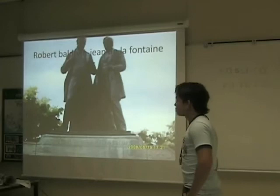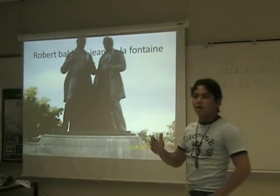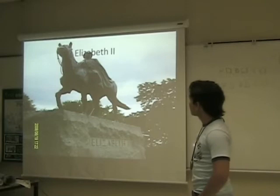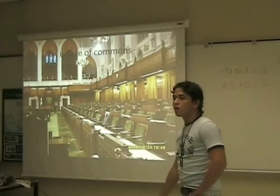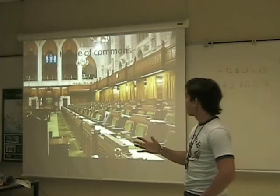Roland Baldwin and LaFontaine. These two characters are really important for Canada because in the past they were the ones that established the democratic and political system in Canada. Elizabeth II — she is the actual queen of Canada, and we have a cultural connection there. The House of Commons. Canada has a parliament and a system of government that is really different from the Colombian one.